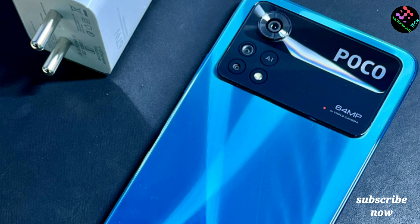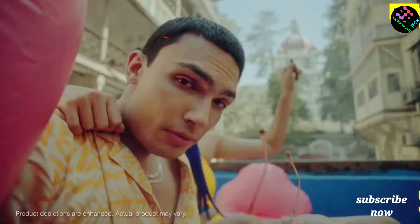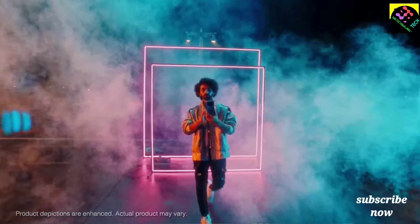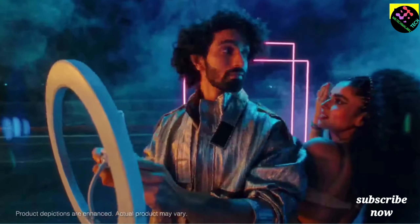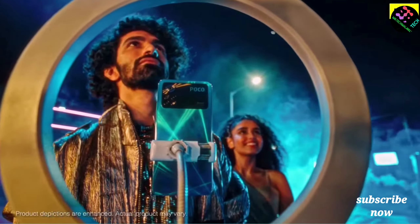The X4 has a glass back with a plastic frame. The Samsung M33 has a plastic body. The display is 6.6 inches with a Full HD+ TFT LCD panel.